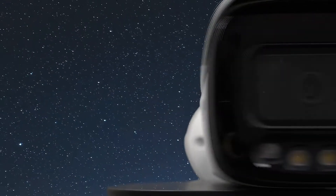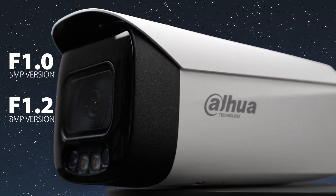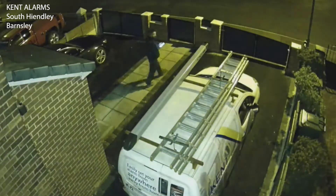Depending on the model, you can achieve a maximum aperture of F1.0 with a high performance sensor and a warm light with a radiance of 40% below the EU standard.